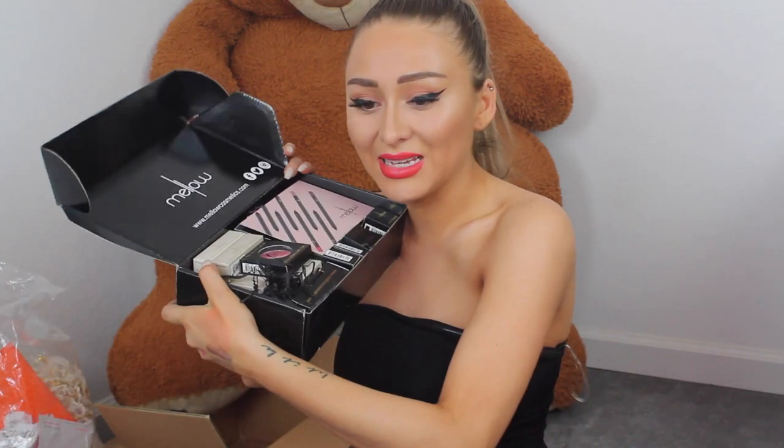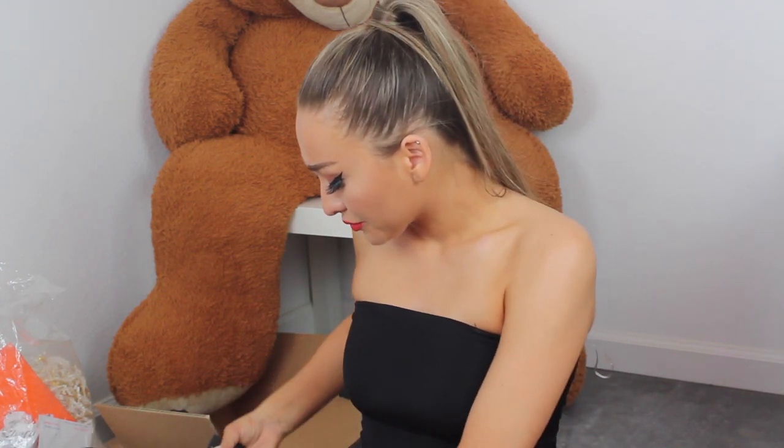Next up I have a whole package from Mellow Cosmetics. We've got lip liners, which I'm honestly so excited about because I need lip liners. A brow definer, tinted brow gel, another brow definer — I'm guessing there are different shades. More lip liners — yes, they knew that I needed some.